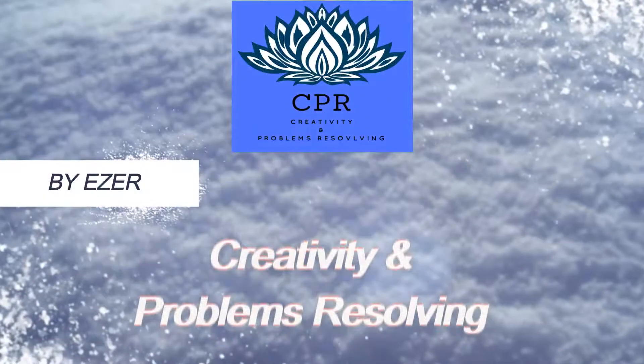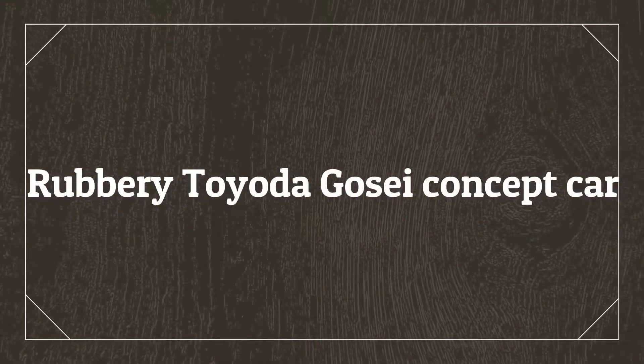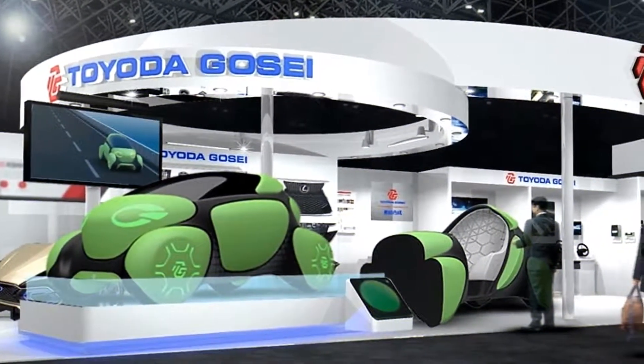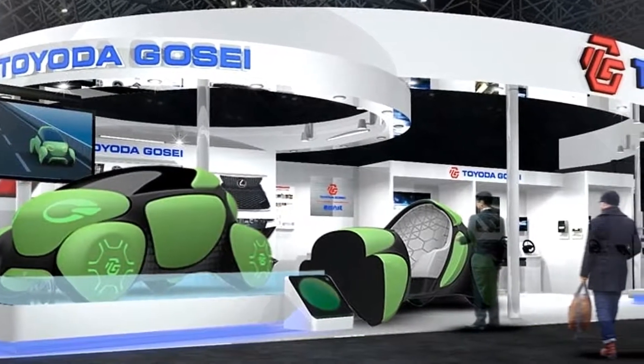Welcome to Creativity and Problems Resolving. Today, we will present the Rubbery Toyota Gosei Concept Car. Road safety becomes soft play as Toyota Gosei plans to exhibit a concept for the Flesby 2 model at the Tokyo Motor Show 2017.